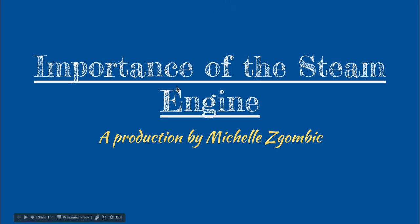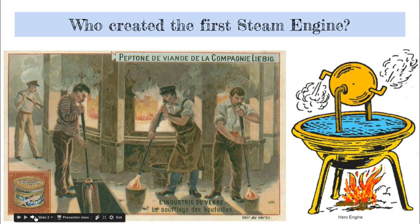But before we do, let me explain how it actually dates way back earlier than that. So who created the first steam engine? You might be thinking it's the 1700s — well, actually you'd be wrong. To be honest with you, it dates way back to ancient times. There was a Greek inventor named Hero of Alexandria.